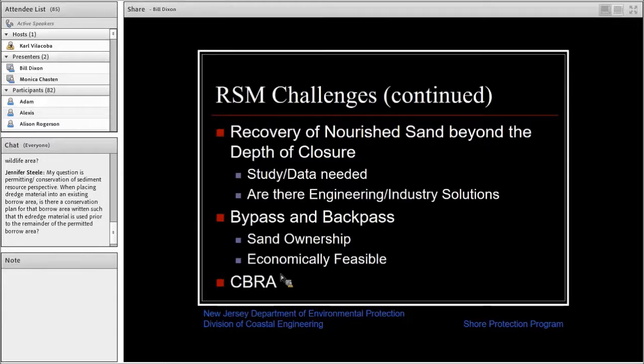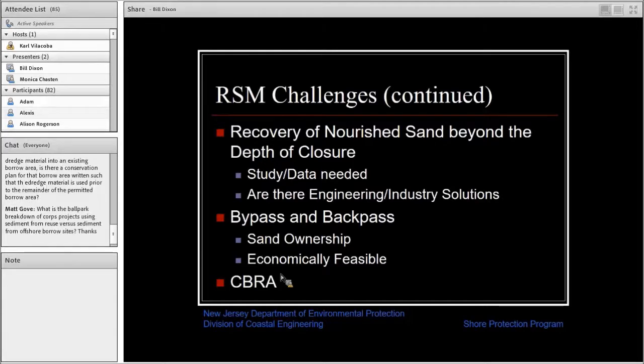Thank you, Bill. Our final speaker this morning is Bill Hanson. Bill Hanson is Vice President for Government Relations at Great Lakes Dredge and Dock Company, where he represents the company in international, federal, state, and local policy decisions related to dredging industry issues. He currently serves on the Texas A&M Board of Industry Advisors, is chairman of the NOAA Hydrographic Services Review Panel, an executive committee board member of the American Shore and Beach Preservation Association, a board member of the National Waterways Council, and a past appointed civilian board member of the U.S. Army Corps of Engineers Coastal Engineering Research Board. Bill holds a BS in Ocean Engineering from Texas A&M.